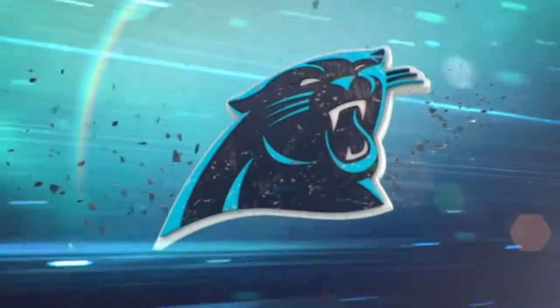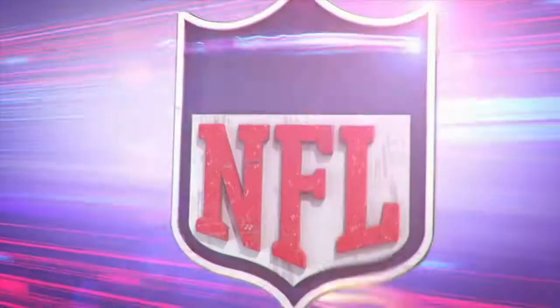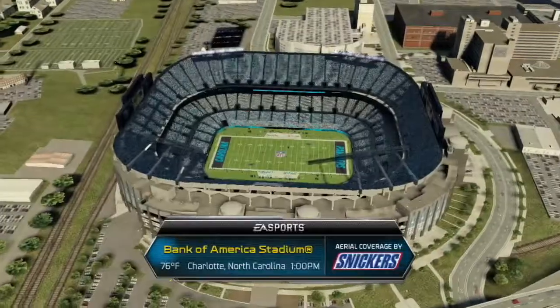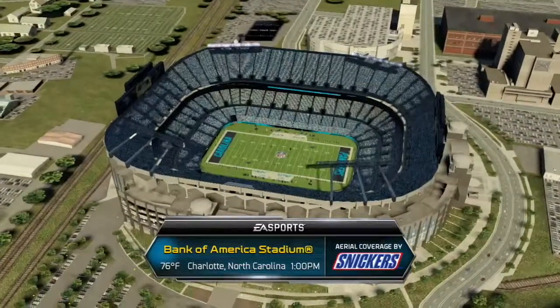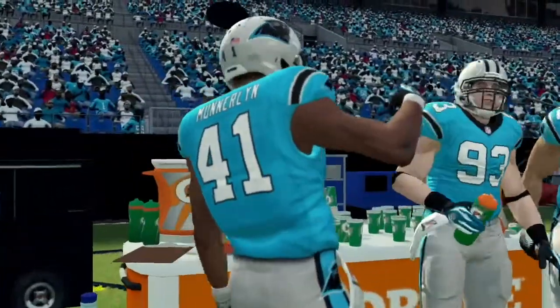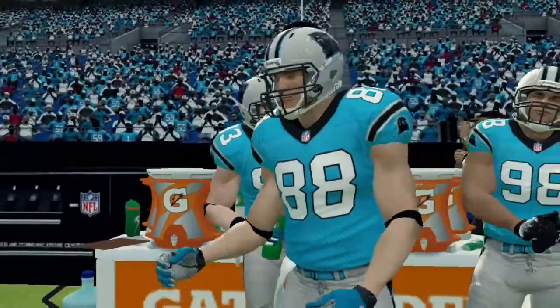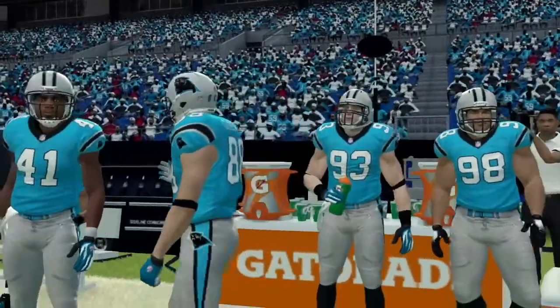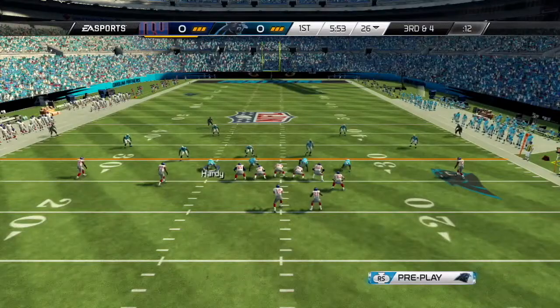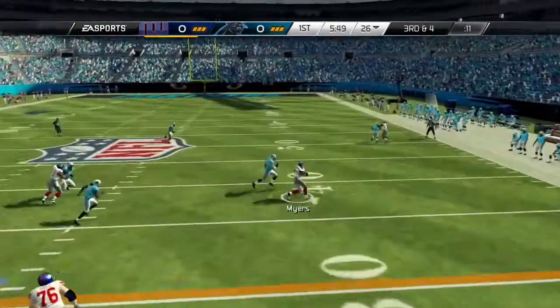We'll get into our week 3 game right now. We're at home taking on the New York Giants. Both teams come in with a 1-1 record, and we seek to get our first win here at home at Bank of America Stadium. It's a 1 p.m. kickoff — an early afternoon showdown between two 1-1 NFC teams, one from the east and we're in the south. We're looking to get win number 2 and our first home win of the year. The Giants have the ball.